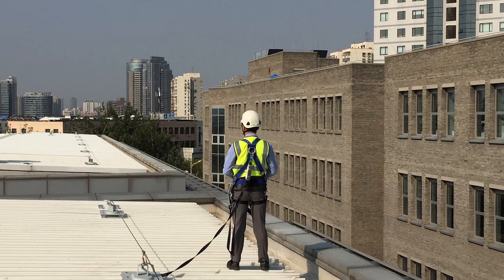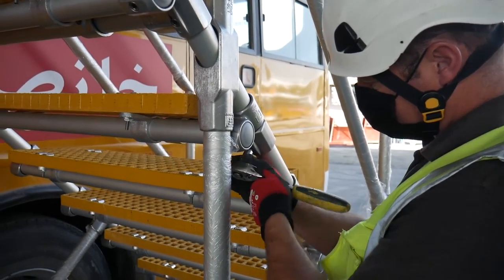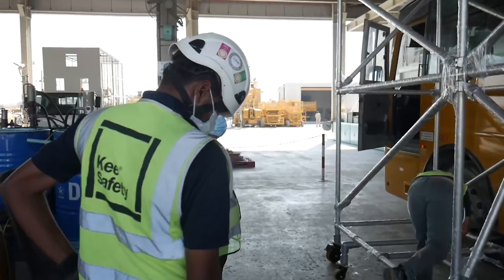By following these steps, you will often be able to eliminate the need to work at height and if not, you will at least be able to complete the required work safely.